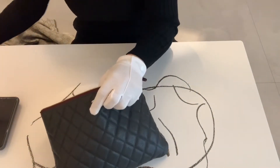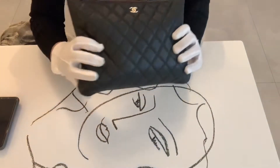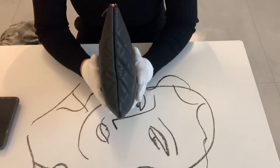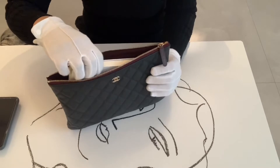I also tried my Louis Vuitton agenda in PM size — it closes, but the shape becomes a little fat, so I wouldn't put that much in. A book plus basic essentials is really the maximum for me.